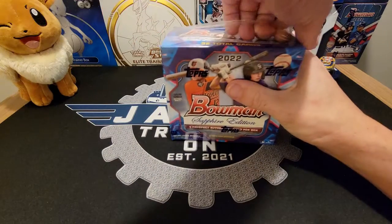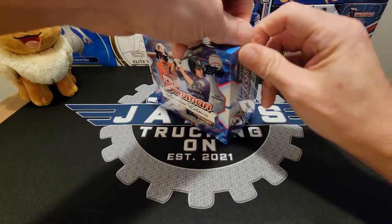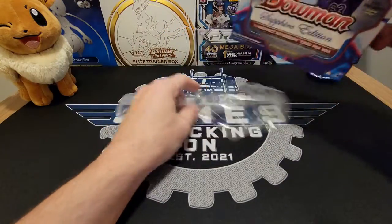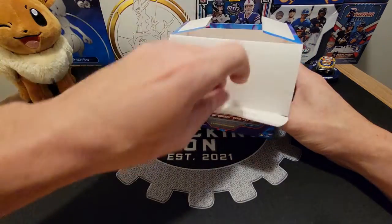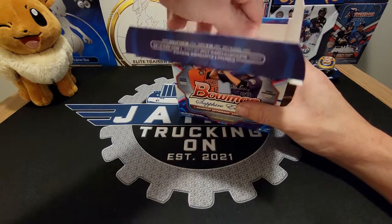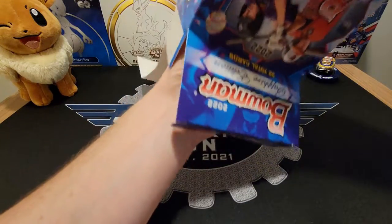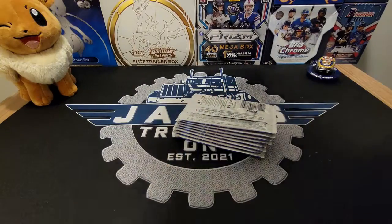Honestly, the Sapphire cards to me are some of the prettiest that you can get in the hobby. These ran about $199 off the Topps website. I think you could get it through the Montgomery Club first, and then they had it up for a little while, so I was lucky enough to hop on the Topps website when they were for sale.